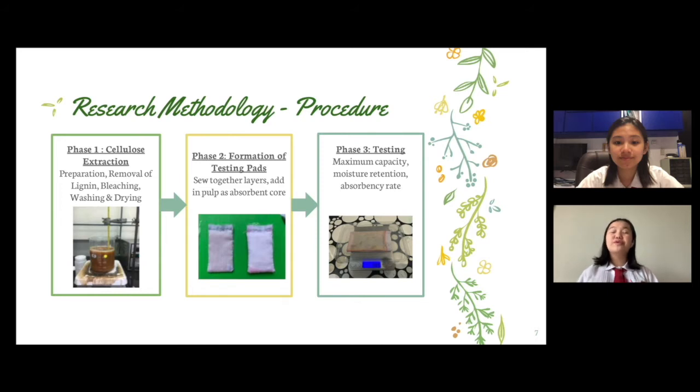We then proceeded to remove the remainder of the lignin through the bleaching process. Here, we treated the SCG with equal parts of acetate buffer and sodium hypochlorite. We heated this to 80 degrees Celsius for two hours, twice. Finally, we washed, filtered, and dried the SCG pulp in an oven.